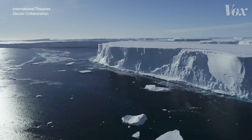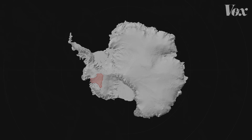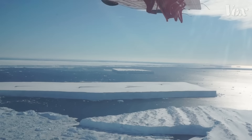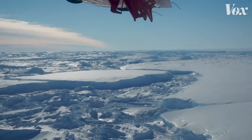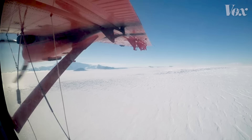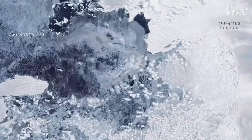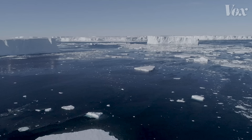Its face towers as high as a six-story building and extends for 120 kilometers across the coast of West Antarctica, making it about the size of Florida. It's a humongous glacier that reaches right into the heart of West Antarctica. And that's a major problem, because in the past couple decades it's become increasingly clear that Thwaites Glacier is falling apart.